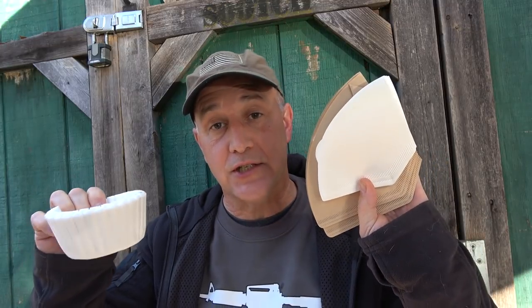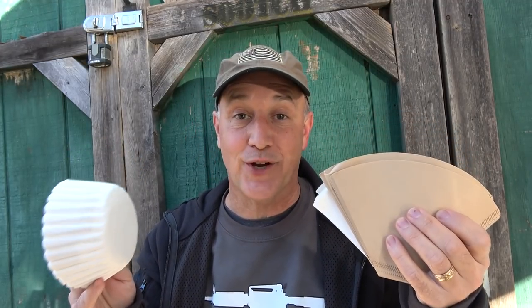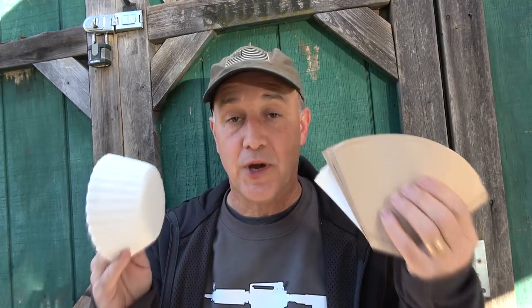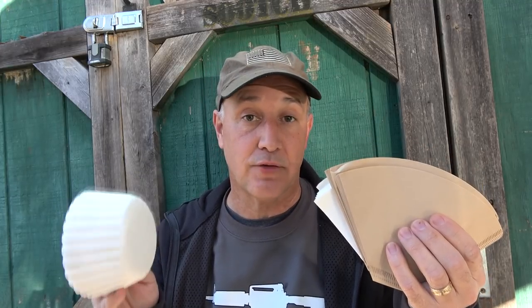There are a lot of different sizes and types. Of course, you have the basket type and the triangular shape. These come in different sizes as well, and also in white or you can get the non-dyed. There are a lot of different choices because there are a lot of different coffee drinkers out there. So we're going to look at 30 ways to use coffee filters in a survival situation.